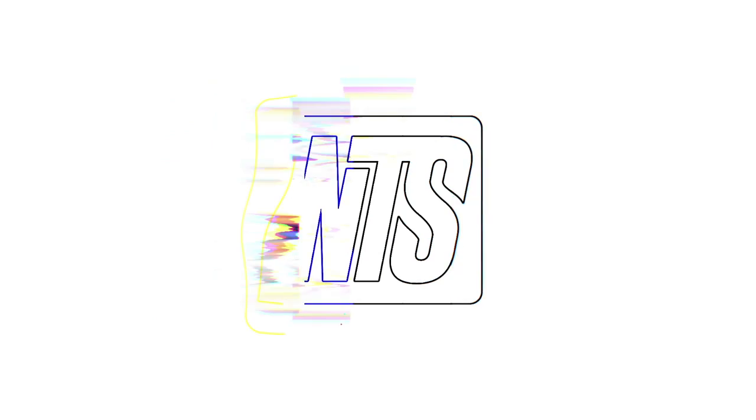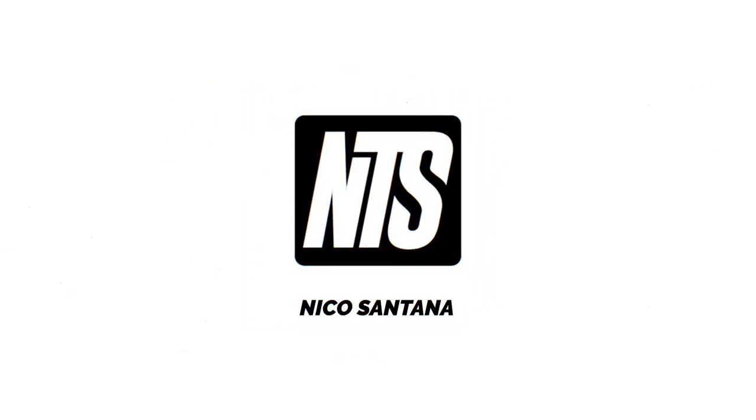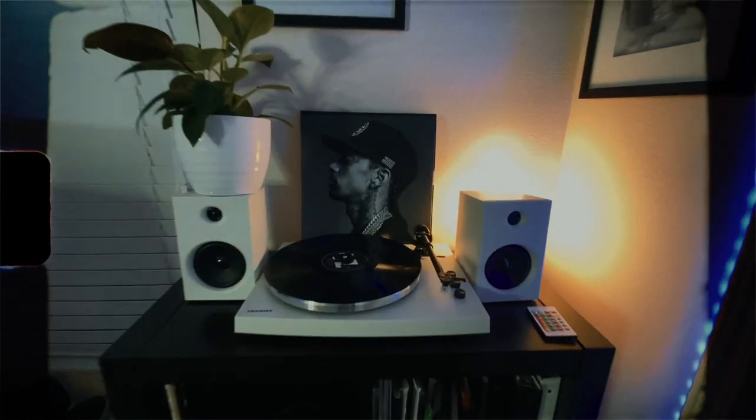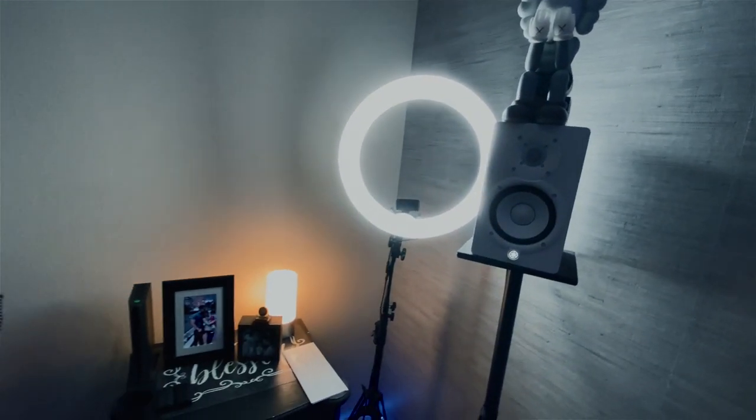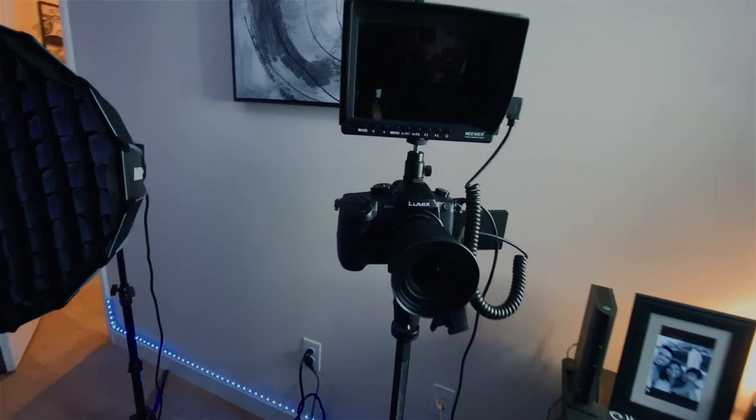Hey, how's it going? Come on in. Welcome back to the channel. Today I have a special guest — Architectural Digest — just kidding, my wife is behind the camera. We're going to do something a little different here and show you guys our home office slash studio space. Come on in.